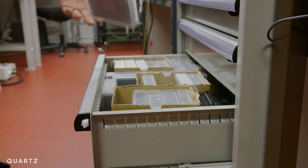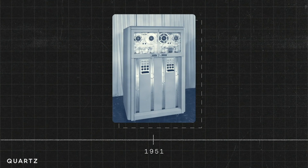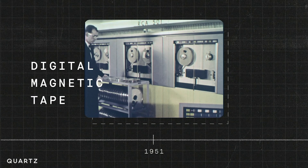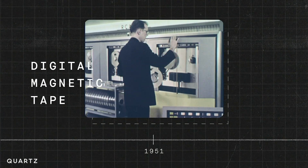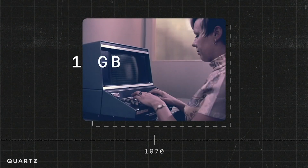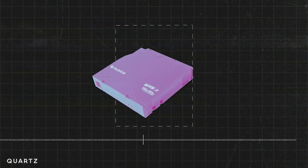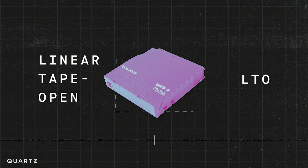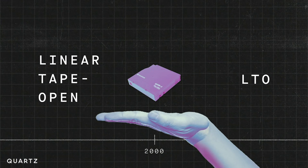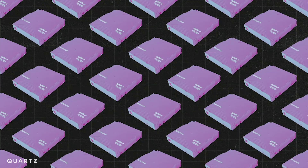In order to understand how impressive that is, it helps to look at how far tape has come. In 1951, digital magnetic tape was first used in computers — big, heavy, reel-to-reel tapes that had to be mounted by hand and could only store about 1 megabyte of data. In the 1970s, tapes started getting smaller, could store about 1 gigabyte, and people started using them in home computers. Eventually this led to LTO, Linear Tape Open, which came out in the year 2000 — the type of palm-sized cartridge that Mark is talking about. Now we have thousands of these cartridges in robotic tape libraries across the world.